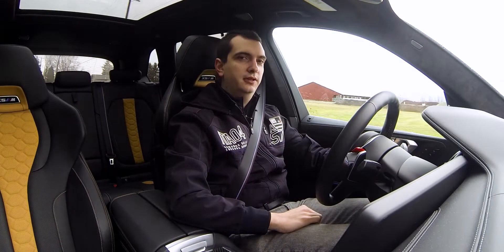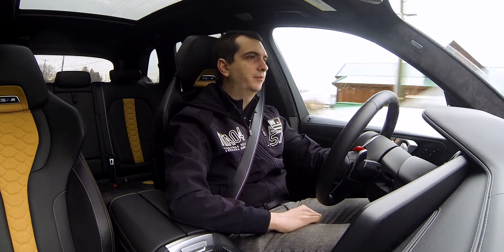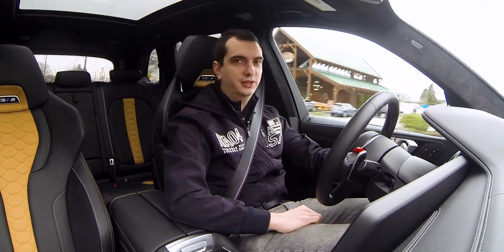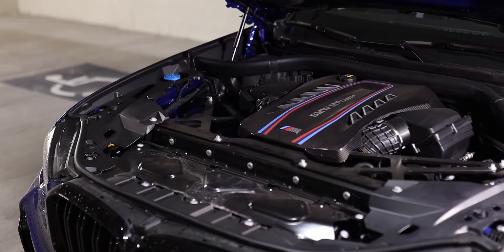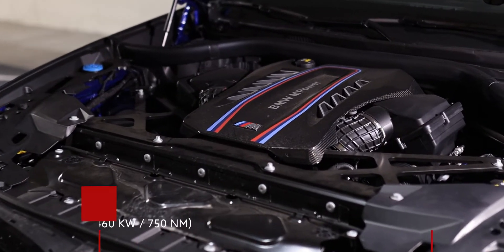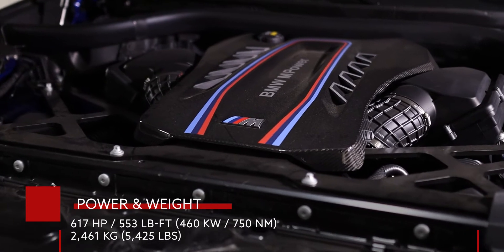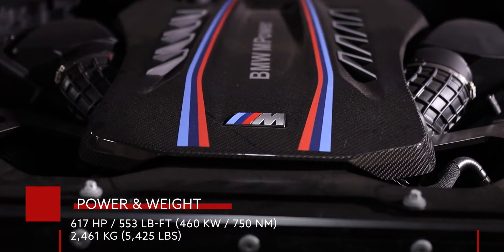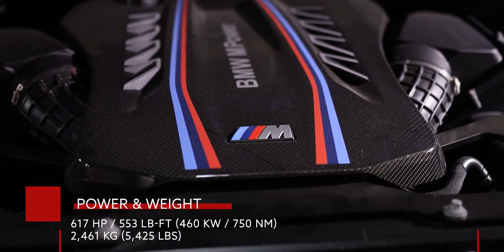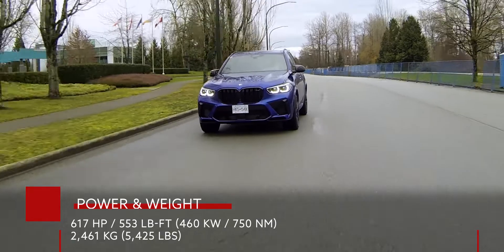Under the hood of the BMW X5M Competition is the S63 engine, better known as a 4.4-liter twin-turbocharged V8. In the X5M it produces 600 horsepower, but in this Competition trim it produces 617 horsepower and 553 pound-feet of torque. Despite this being a pretty hefty SUV, 0 to 100 kilometers an hour — or 62 miles an hour — is over and done with in 3.8 seconds.